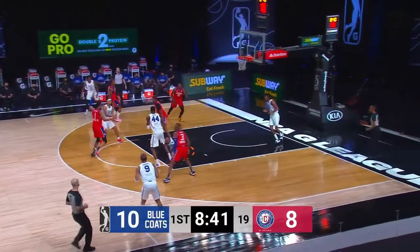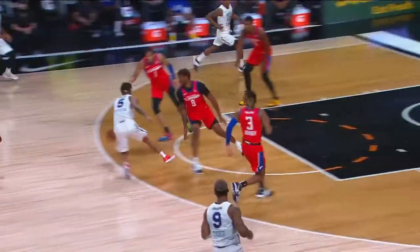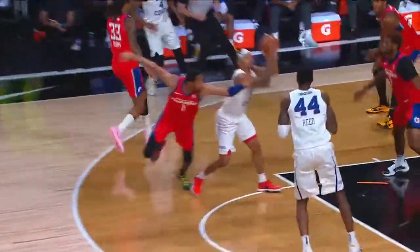Make a play there. Good dump off inside. Reed, you see the footwork, and then the reverse flush for Paul Reed. Another look at this — Reed reverse.